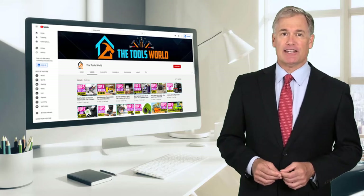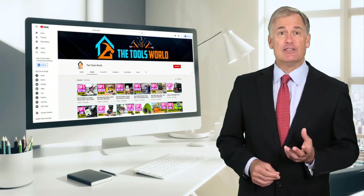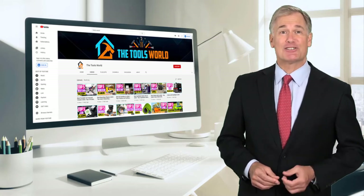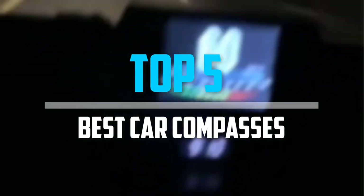You can see their latest prices and find out more information about these products by using the links below in the description. And don't forget to hit the subscribe button. So let's get started with the video. Are you looking for the best car compasses in your budget? In today's video, we break down the top 5 best car compasses that are available on the market.